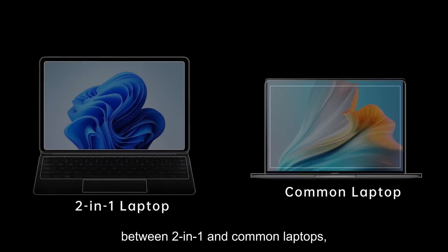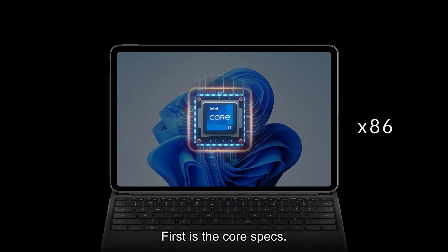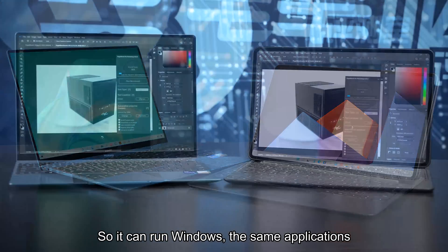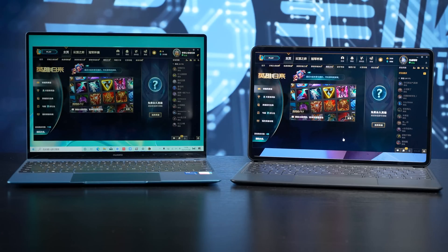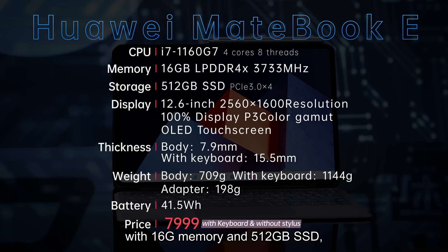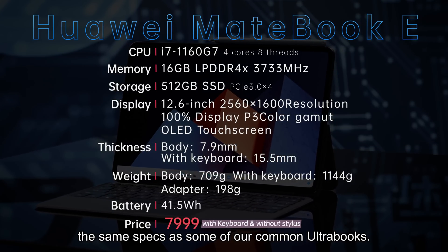Before discussing the differences between the 2-in-1 and common laptops, we must understand their similarities first. First is the core specs. Many 2-in-1 laptops have x86 processors, basically the same type of processor as your laptop and desktop. So they can run Windows, the same applications you have, as well as the games you play. MateBook E has a 4-core, 8-thread Intel i7-1160G7 processor with 16GB memory and 512GB storage.